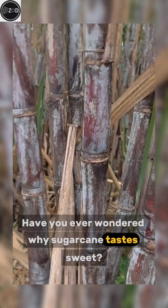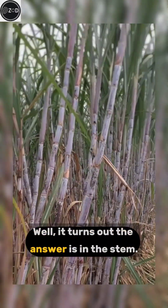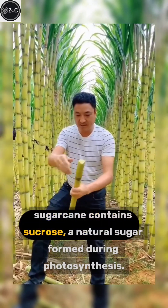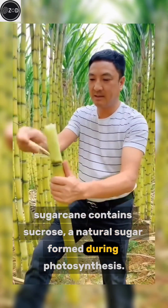Have you ever wondered why sugar cane can taste sweet? Well, it turns out the answer is in the stem. Sugar cane contains sucrose, a natural sugar formed during photosynthesis.